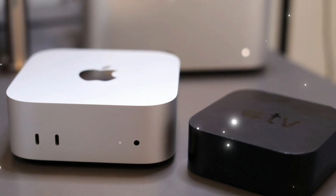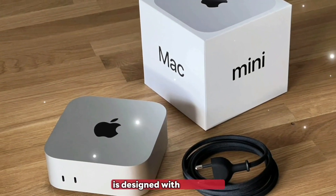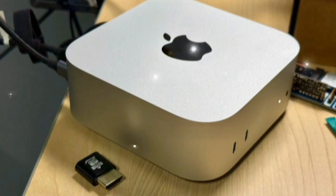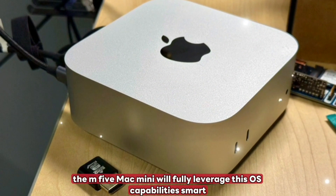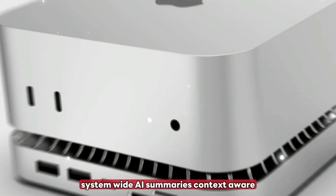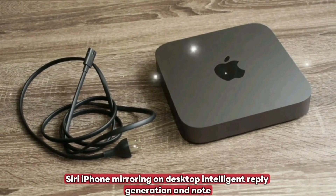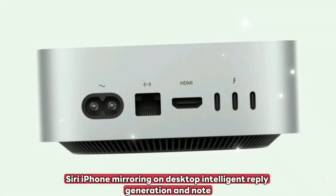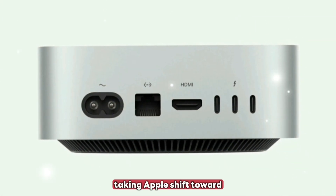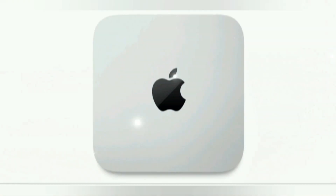macOS Sequoia plus AI integration. macOS Sequoia is designed with AI in mind, and the M5 Mac Mini will fully leverage this OS's capabilities — smart system-wide AI summaries, context-aware Siri, iPhone mirroring on desktop, intelligent reply generation, and note taking. Apple's shift toward AI-native hardware is fully realized here.